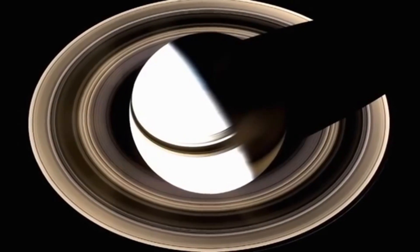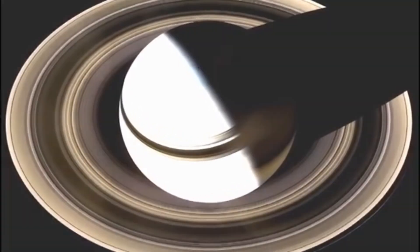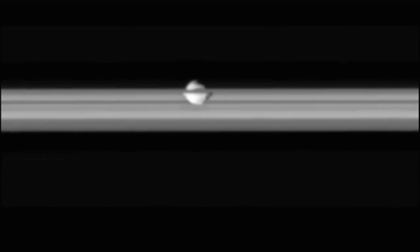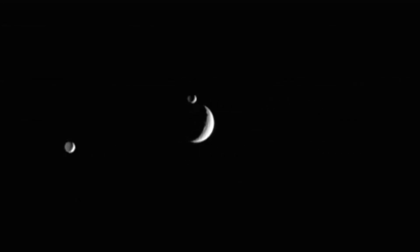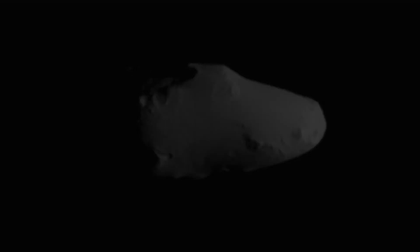Saturn, the sixth planet from the Sun and the second largest in our solar system, has captivated astronomers and space enthusiasts for centuries. Known for its stunning ring system, this gas giant is shrouded in numerous mysteries that continue to baffle scientists. But what makes Saturn so special? Let's find out.